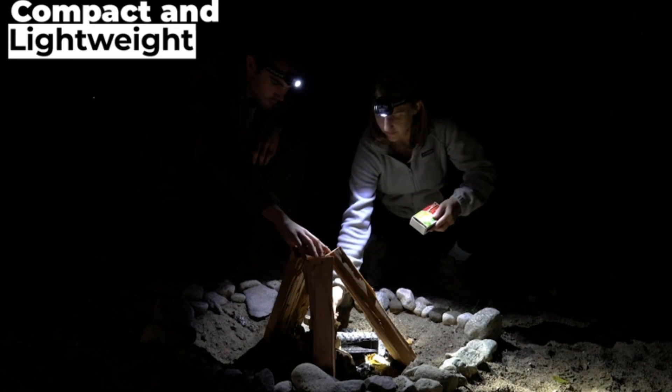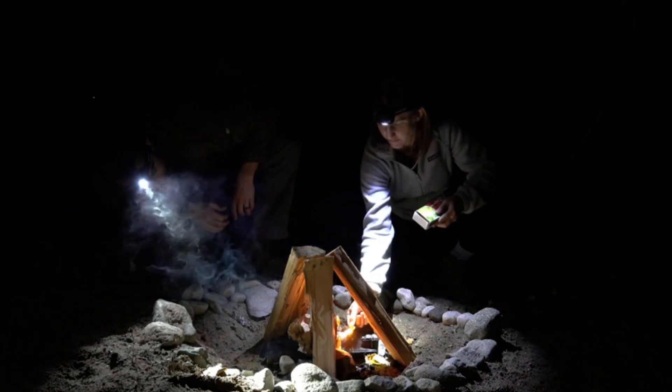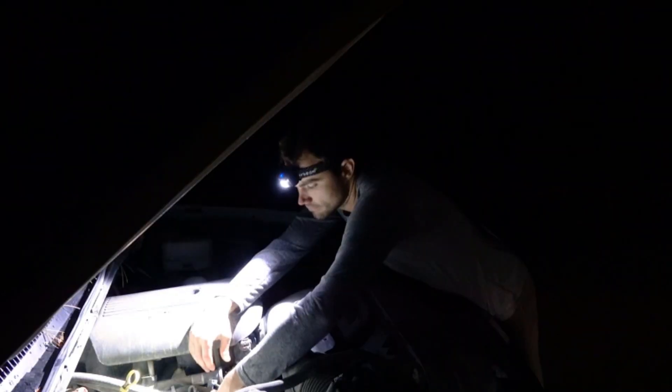What's the worst thing about headlamps? To turn one on, you must locate the switch. What's the nicest thing about the Everbeam headlamp? Activation by movement — simply wave your hands in front of the light and it will turn on. The light has a range of over 400 feet, making it an excellent choice for safety.